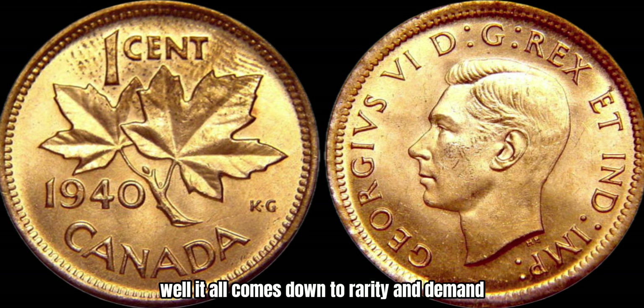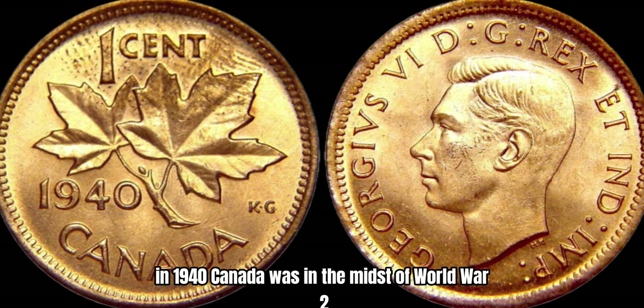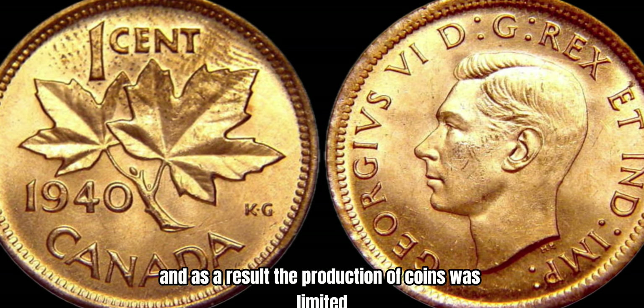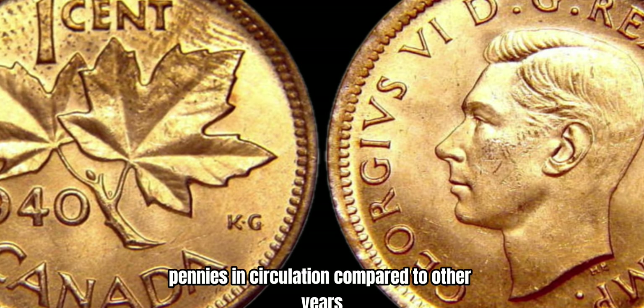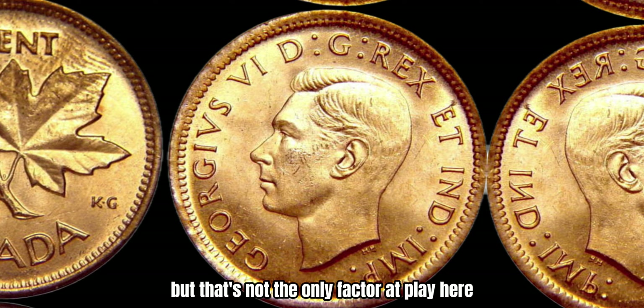Well, it all comes down to rarity and demand. In 1940, Canada was in the midst of World War II, and as a result, the production of coins was limited. This means that there are fewer 1940 pennies in circulation compared to other years, making them highly sought after by collectors. But that's not the only factor at play here.